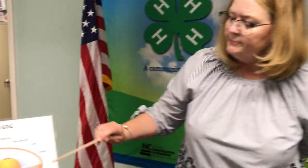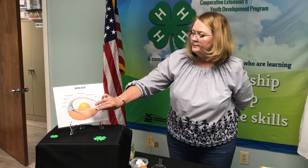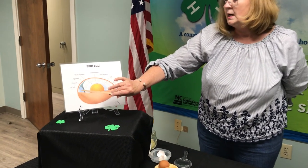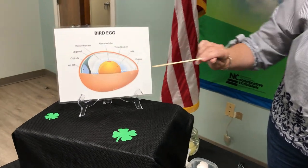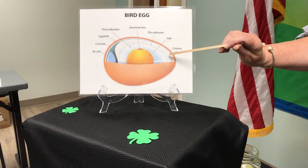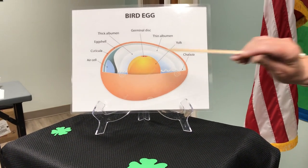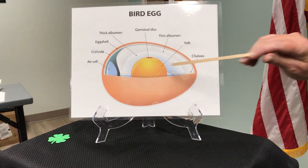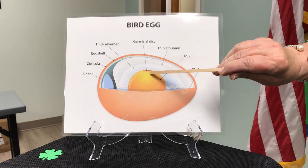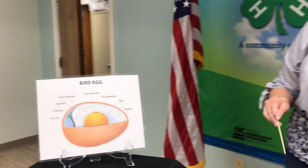Just as a recap: we've talked about the egg shell with 7,000 pores; the membranes that separate and develop into an air sac; the importance of the air sac in helping the chick breathe in fresh air and let carbon dioxide out; the albumen that cushions the developing chick and lubricates it so when we turn the egg it develops the same on all sides; the chalaza, which is the seat belt; the egg yolk which also has a membrane around it; and the germinal disc which is where development begins in a fertilized egg.